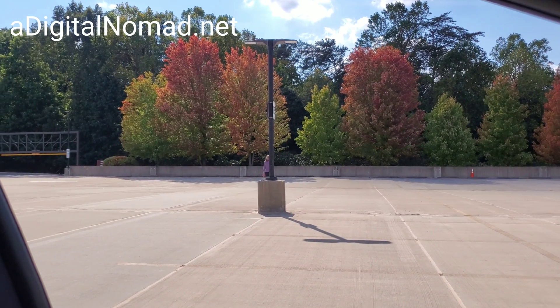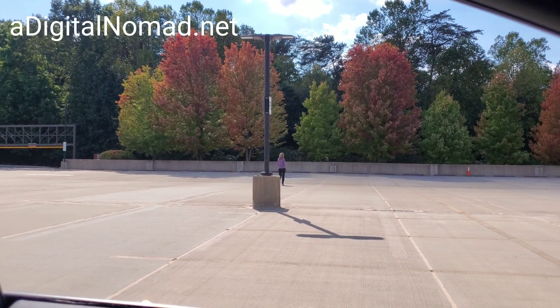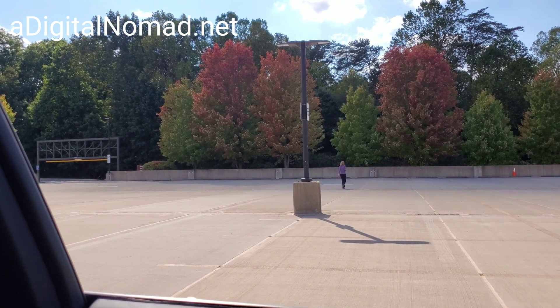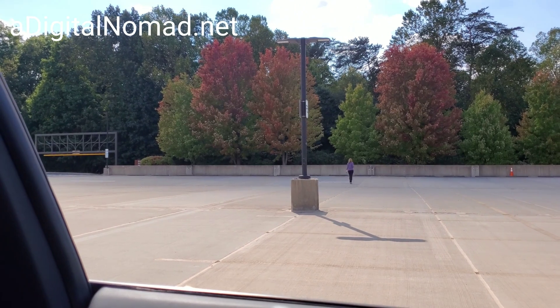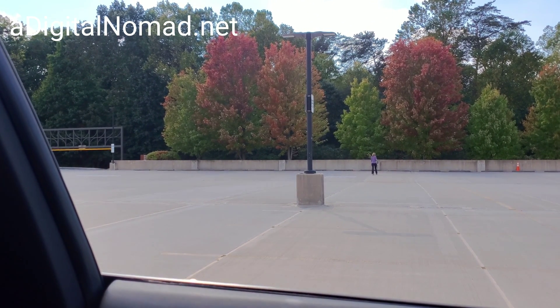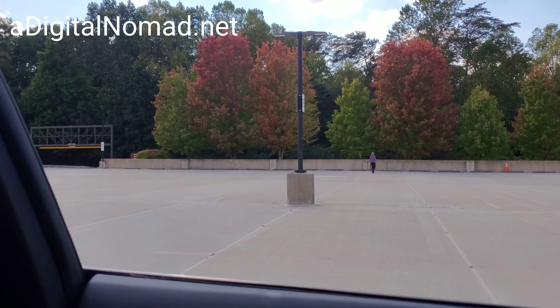I'm going to show you guys what this advanced summon looks like from the inside of the car. You can see Denise is going over there, and she's going to walk all the way down so that this car has to make a few turns. I'm going to tell her to actually go to the furthest left over there.